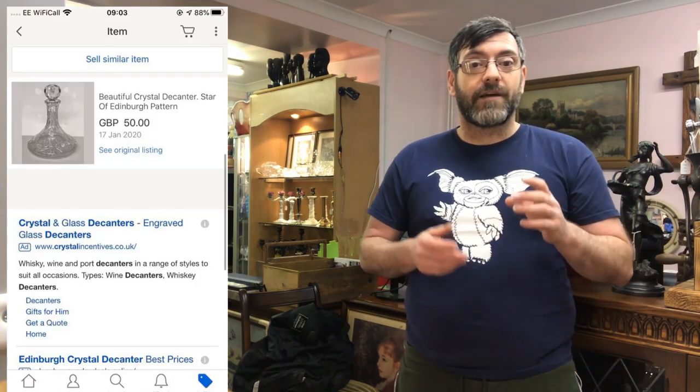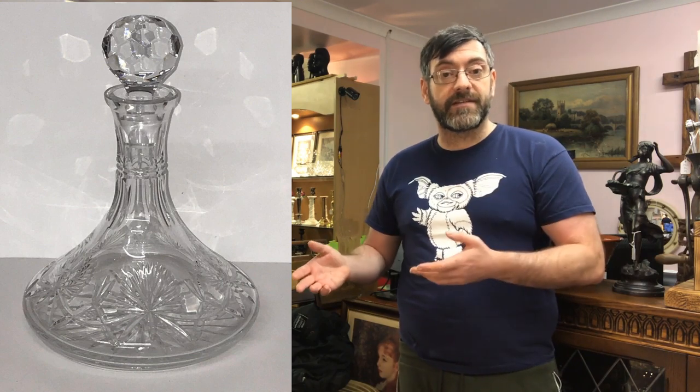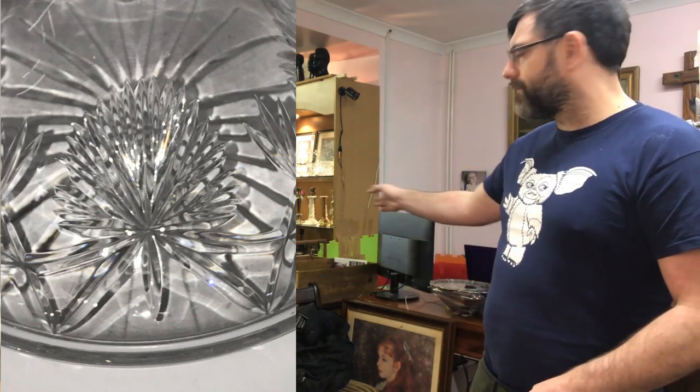My final piece is a ship's decanter — crystal or cut glass. It was unsigned, but I identified the pattern using replacements.com as the Star of Edinburgh pattern. I attributed it, told the buyer it wasn't signed, and still achieved £50. The decanter cost me about £6–7 from Bessemer Road. It was sitting in the cabinet for a while before I listed it on eBay, and it took about seven to eight weeks to sell — but that's not a bad turnaround at all.